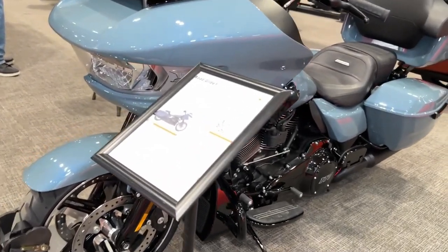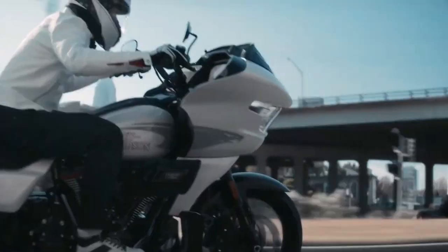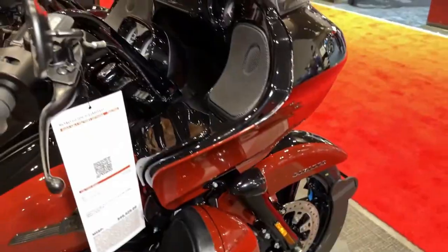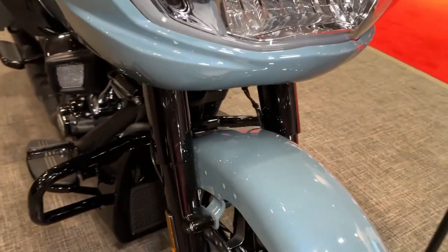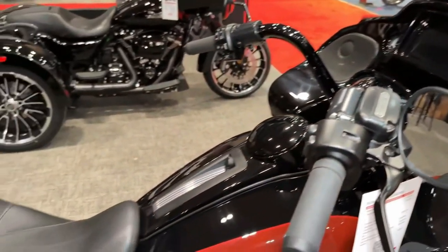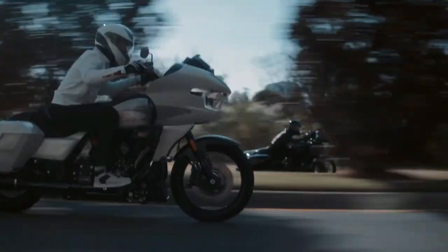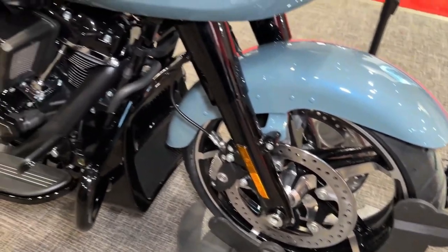Its bold and aggressive styling is highlighted by the iconic shark nose fairing, which not only enhances aerodynamics but also gives the bike an unmistakable presence on the road. Equipped with advanced electronics such as a state-of-the-art infotainment system, Bluetooth connectivity, and navigation, the CVO Road Glide offers riders a seamless riding experience with access to information and entertainment at their fingertips.